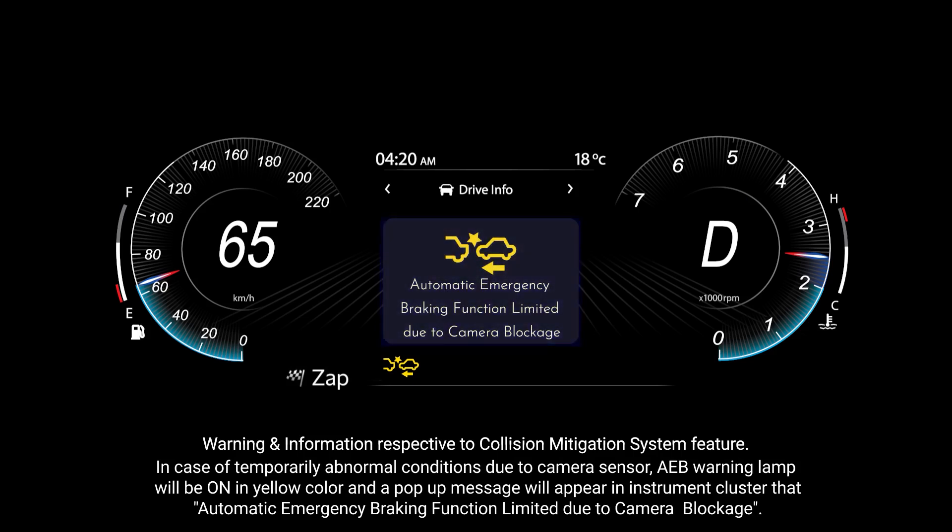In case of temporarily abnormal conditions due to a camera sensor, the AEB warning lamp will be on in yellow color and a pop-up message will appear in the instrument cluster: automatic emergency braking function limited due to camera blockage.